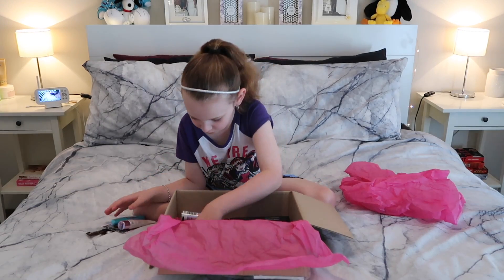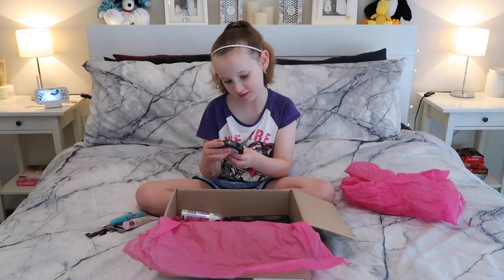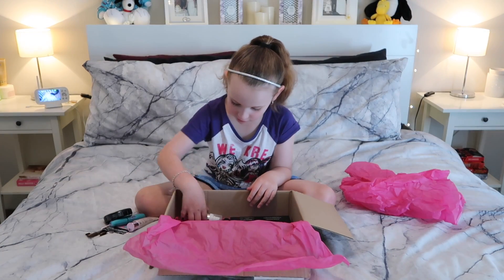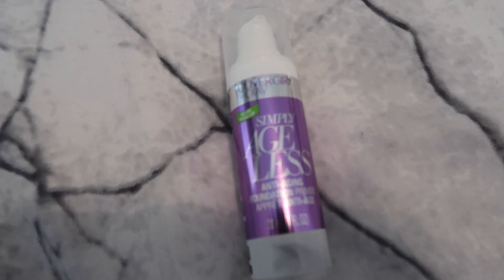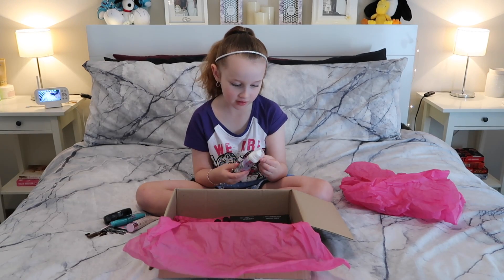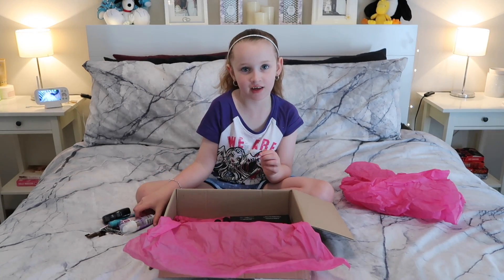Also, we have blush powder and it's for your cheeks to make them lovely. And we've also got some primer cream. This is where you put on before the full foundation to make it stand out.